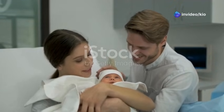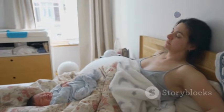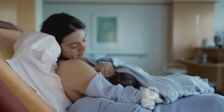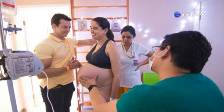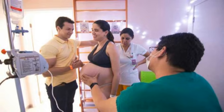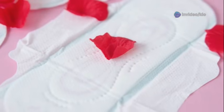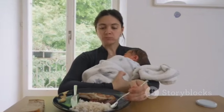Congratulations on welcoming your little one into the world. The postpartum period, also known as the fourth trimester, is a time of significant physical and emotional adjustments as you recover from birth and transition into parenthood. Rest is crucial during this period, so accept help from your partner, family, and friends with household chores and baby care, allowing you to focus on resting and bonding with your newborn. You'll experience vaginal bleeding and discharge, known as lochia, for several weeks after birth. Use sanitary pads for comfort and hygiene, and maintain a healthy diet and drink plenty of fluids to support your body's healing process.